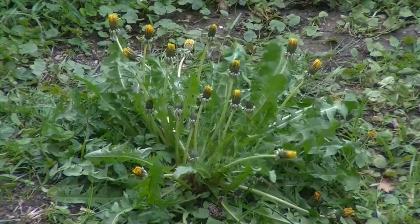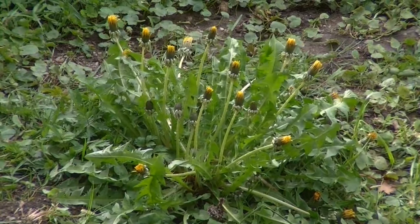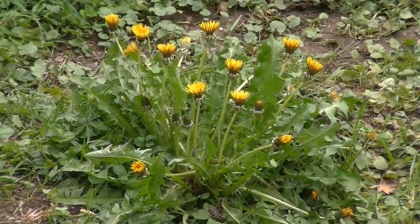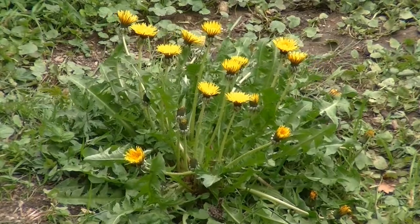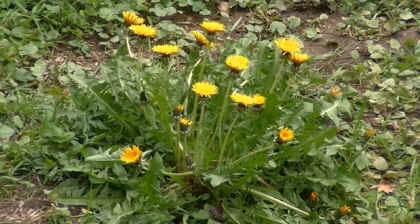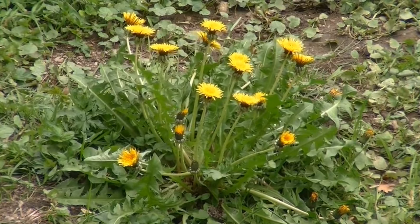Here's a cool fact. Dandelions are like tiny suns on the ground. They love the sun so much that they always turn to face it. So if you see a dandelion, you know the sun is shining.